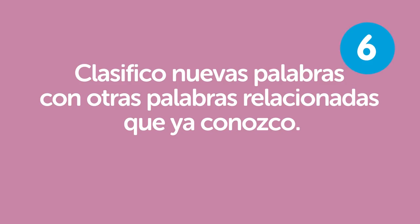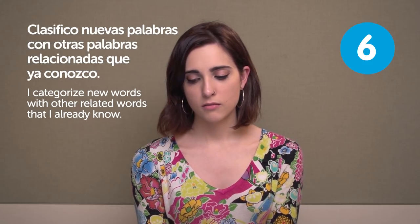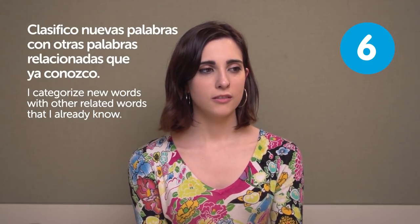Clasifico nuevas palabras con otras palabras relacionadas que ya conozco. I categorize new words with other related words that I already know. I think it makes it easier if you can always classify and order things.